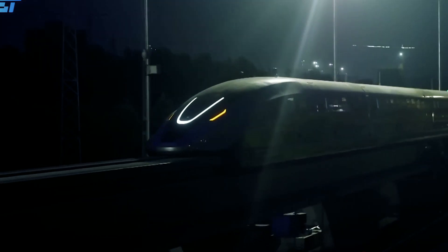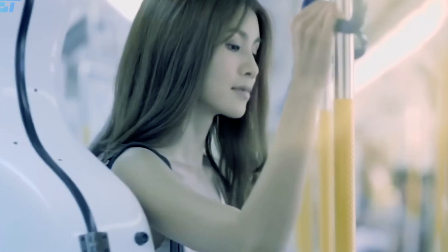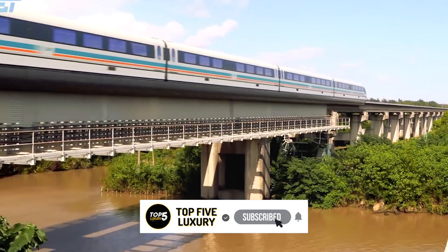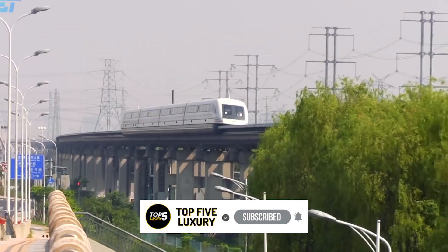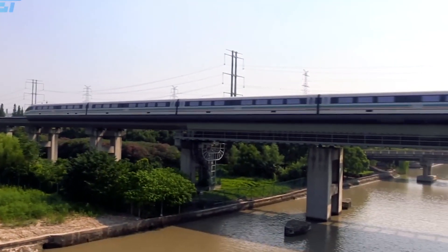Join us as we count down the world's 10 fastest high-speed trains, where velocity knows no bounds. Prepare for an adrenaline-fueled adventure that will leave you in awe of the incredible engineering behind these marvels of transportation.